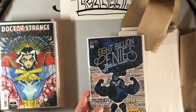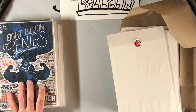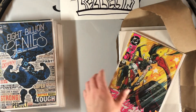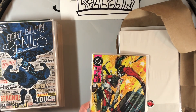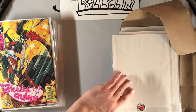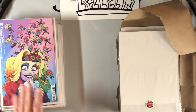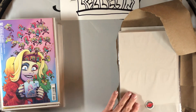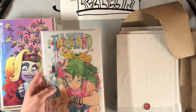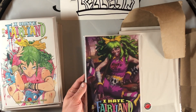Then we got this Doctor Strange Peach Momoko Sunfall Sunrise cover. Then after that we've got Eight Billion Genies #6, Jim Rugg cover. We've got a Harley Quinn 90s cover done by John Boy Myers — that looks absolutely awesome. Then we have the Harley Quinn Animated Series: Legion of Bats issue #2 — very cool, got a new variant done by Dan Hipp. Next we have I Hate Fairyland #1 done by Peach Momoko, and then I Hate Fairyland #1 done by Artgerm.